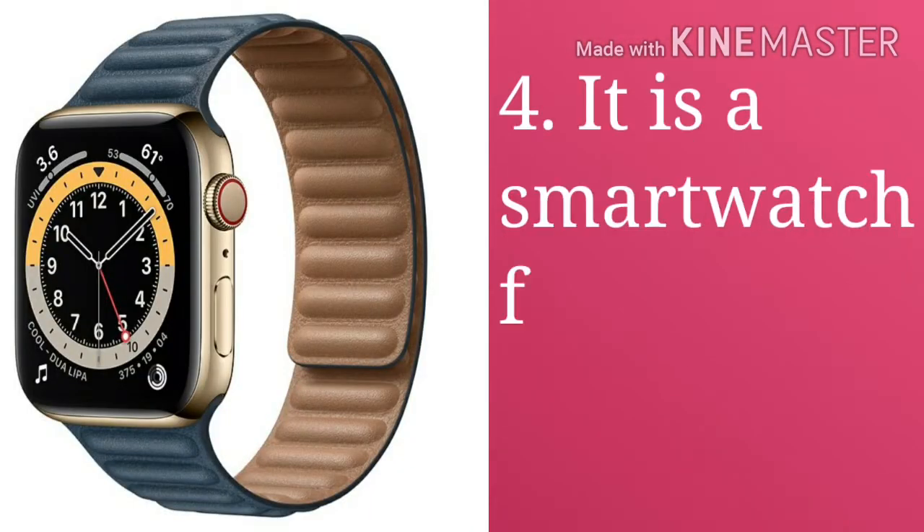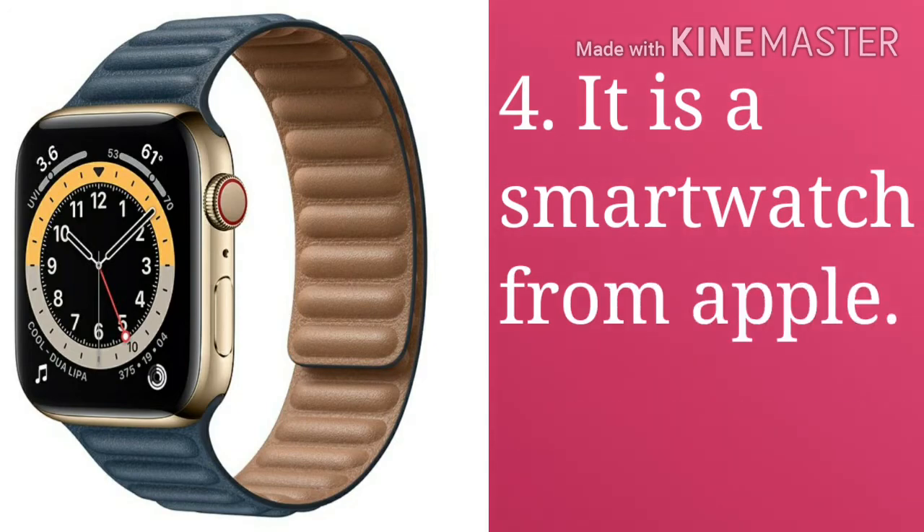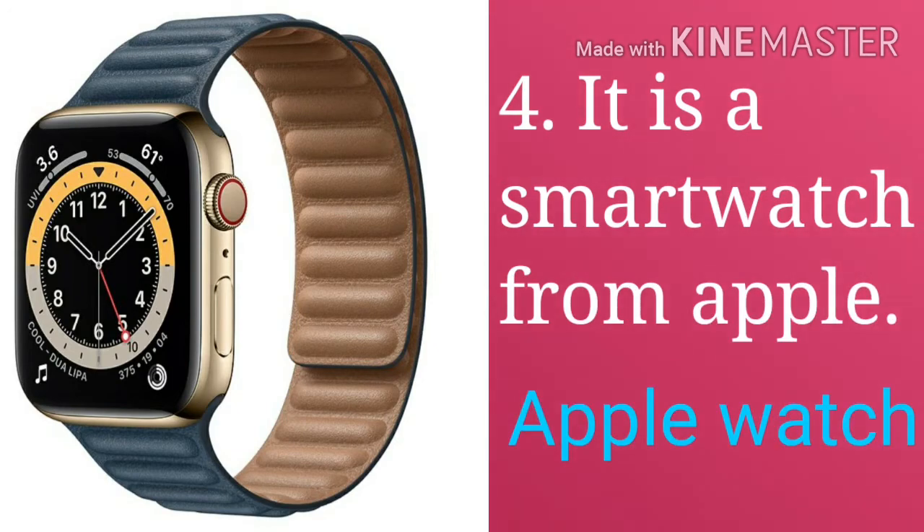Apple Watch. It is a smart watch from Apple. It can track your activity and workouts and encourage you to lead a more active life.